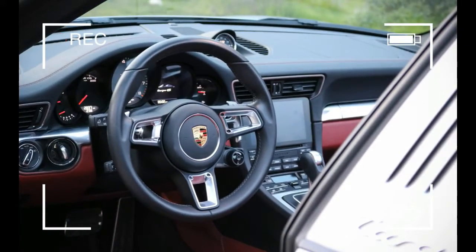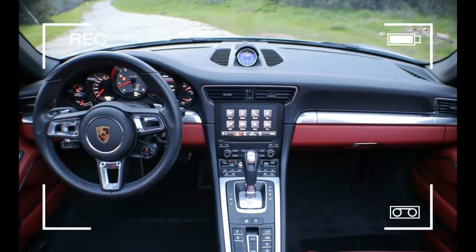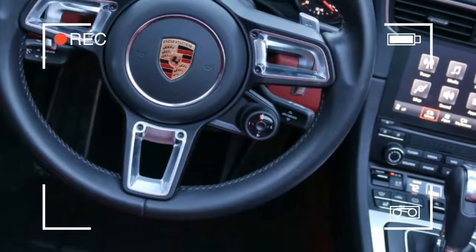Highway driving is accompanied by major wind buffeting, although that can be mitigated somewhat by lowering one or both windows a couple of inches.